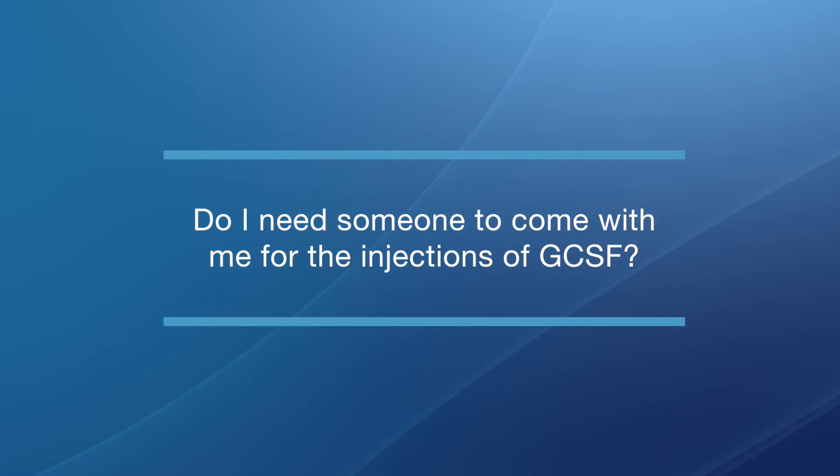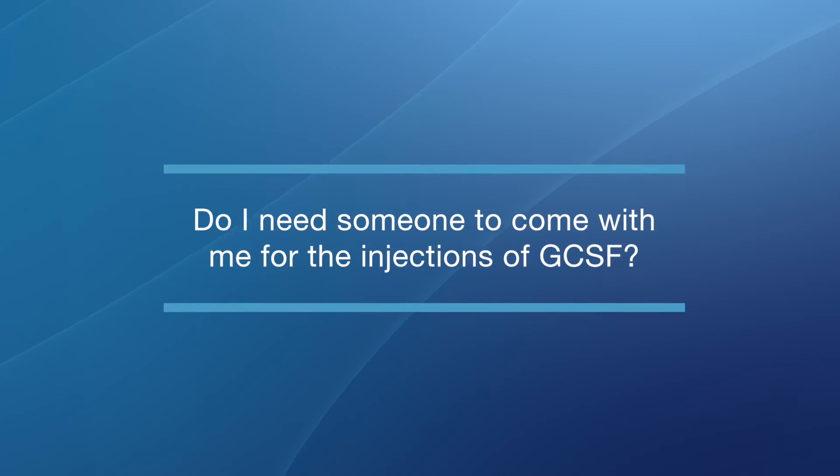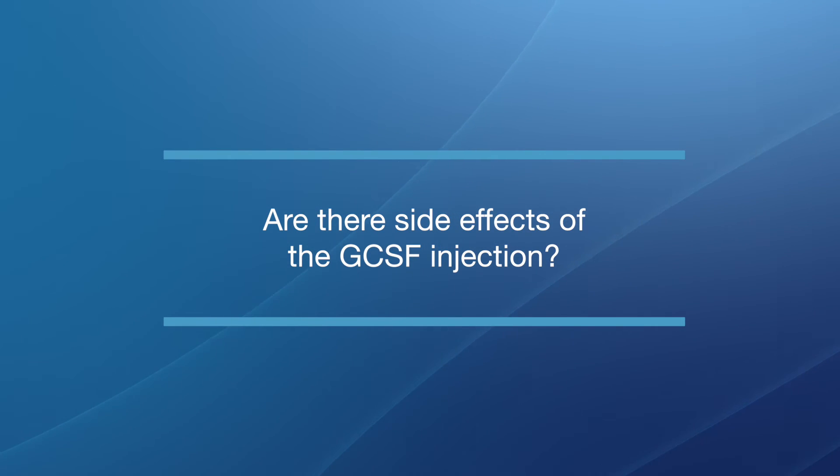Do I need someone to come with me for the injections of GCSF? In general, no. Shots can be done even at home. Commonly, insurance may require they be delivered in the clinic or infusion room. But that can be done with very little side effects and can be well-tolerated, such that someone probably doesn't need to be with a patient for those shots. For the stem cell mobilization — for getting the shots and generating those cells to come out of the marrow — we don't need a driver or a caregiver for that process. But we will need that for the subsequent transplant process.